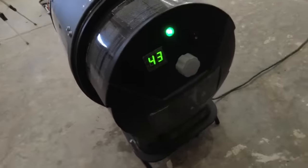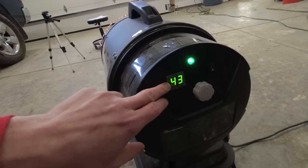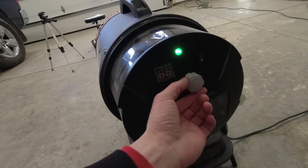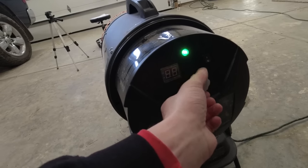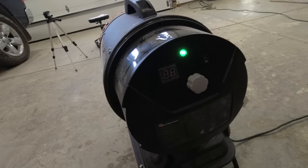Back here is the thermostat. So right now it's reading the temperature in the room — it's saying 43. As you change this dial, right there you can see it's set on 70. I'm not sure how high it'll go — I can't say I've ever had it to be 99 degrees in my garage yet.